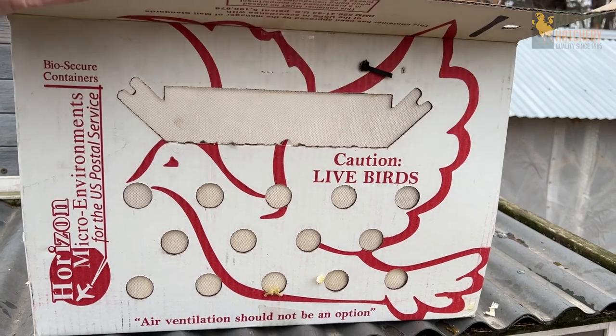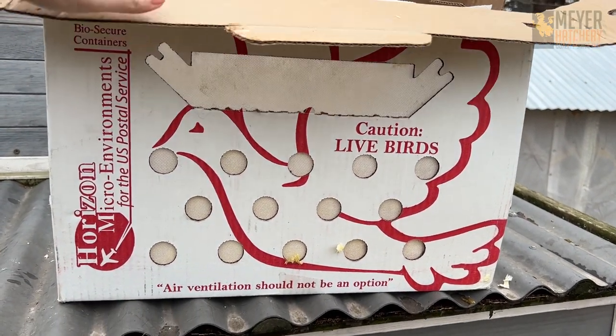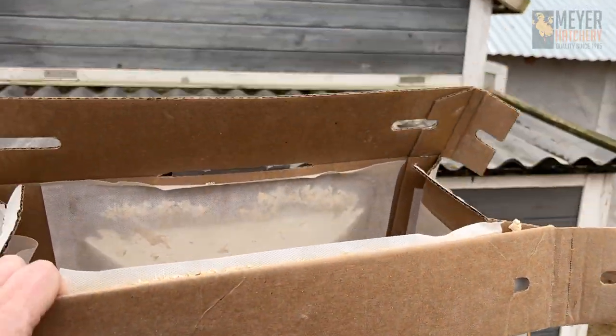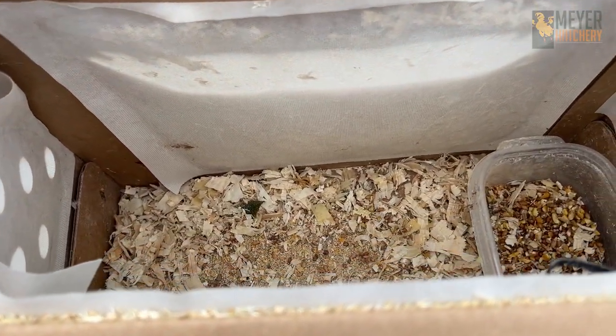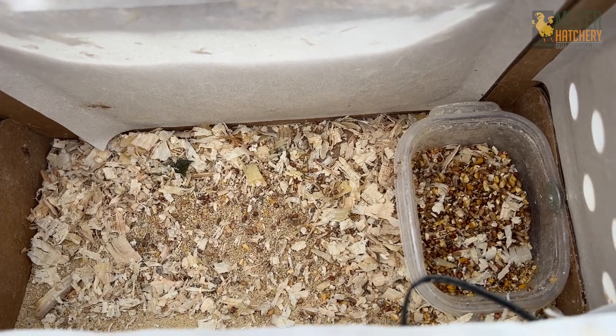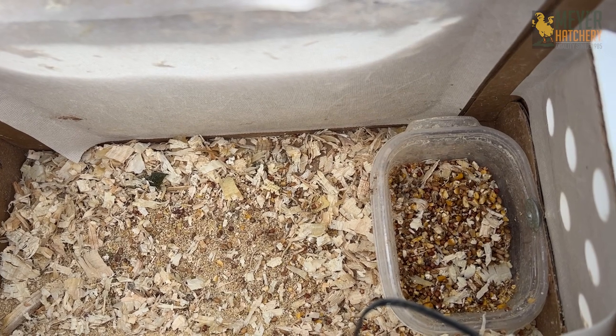These are biosecure containers — it was double taped and zip locked shut. Inside, the quail came in bedding and they had seed, which got a little bit mixed up, but that was not during shipping. That happened when I put them into the coop.